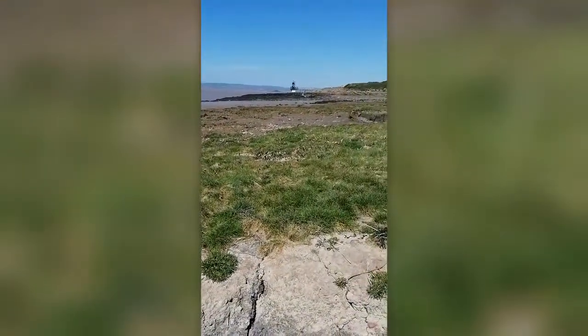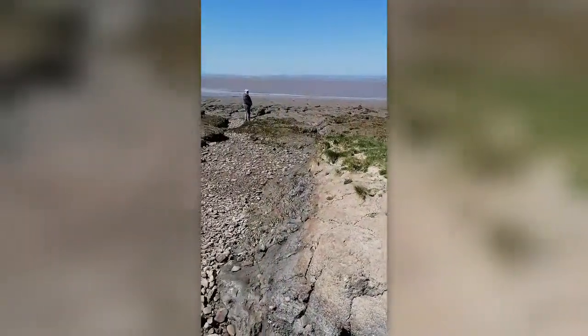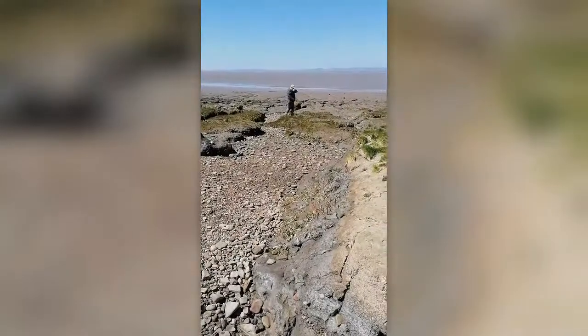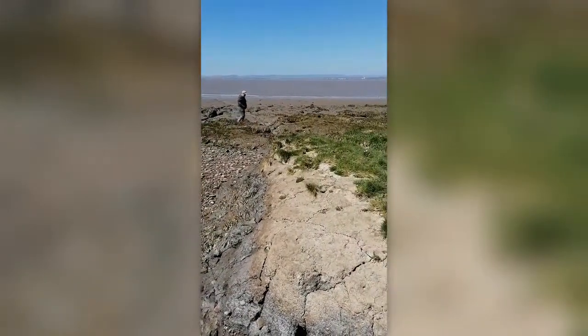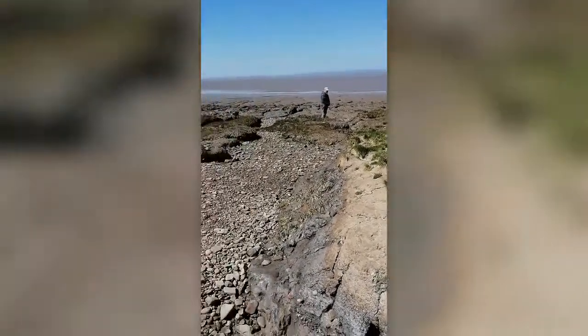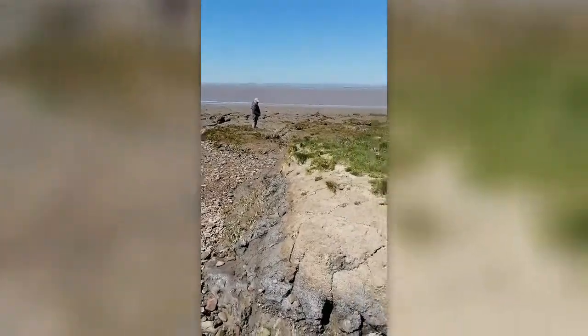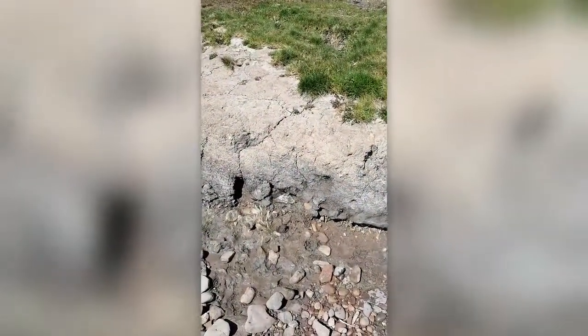Here we are after a bit of a trek to get here — going to do a bit of mudlarking just outside of Bristol. Beautiful day, plenty of places to have a look at. I've spotted a broken bottle, but I'm going to investigate it anyway.